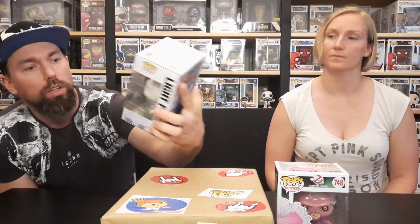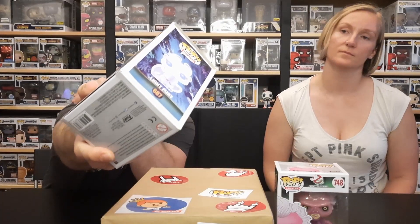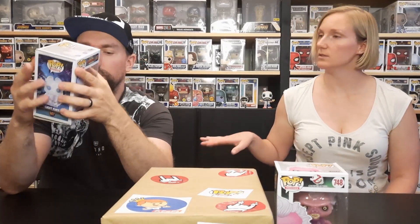Next up is from How to Train Your Dragon — it's Light Fury. We do have this one already, the glittery one. It's really cute, but this one is also a bit smaller and a bit dinged up, because the part we opened is the part that was damaged the most. So hopefully when we get to the bottom the Pops will be less damaged.